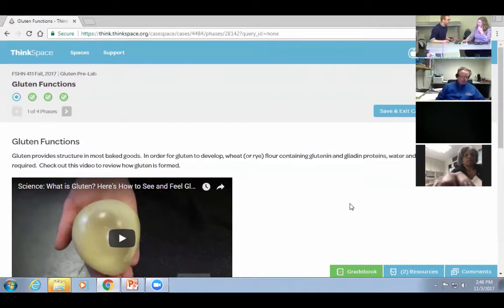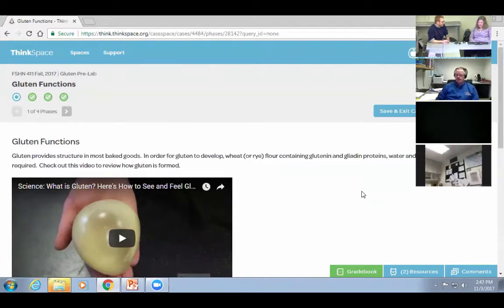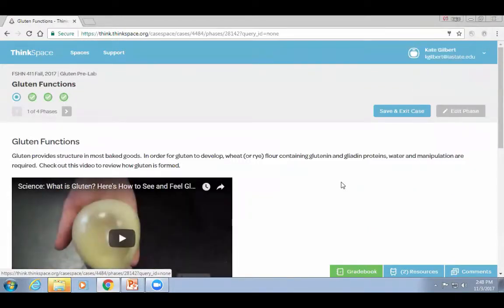We're doing this for one class, but what Kate and I want to do — especially at these upper-level courses, this is a 400-level class — is to have students coming out of many courses knowing how to utilize critical thinking skills. Integration is the other big thing we're interested in. This particular lab has students making bread with different amounts of gluten to understand that structure, then gluten-free muffins with a variety of flour replacements, and evaluating both.